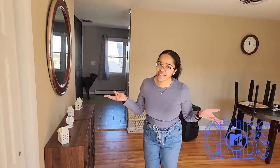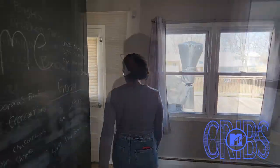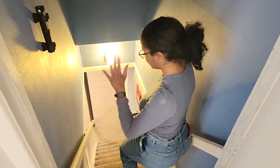So as you know, the basement is downstairs, so I'm going to take you downstairs. Watch your step — the stairs are very steep.